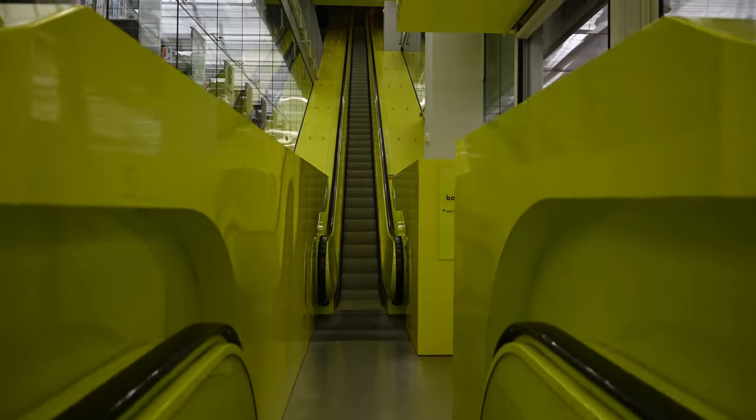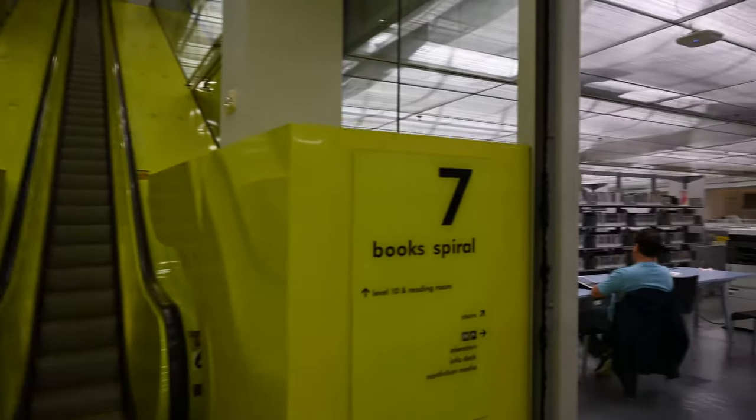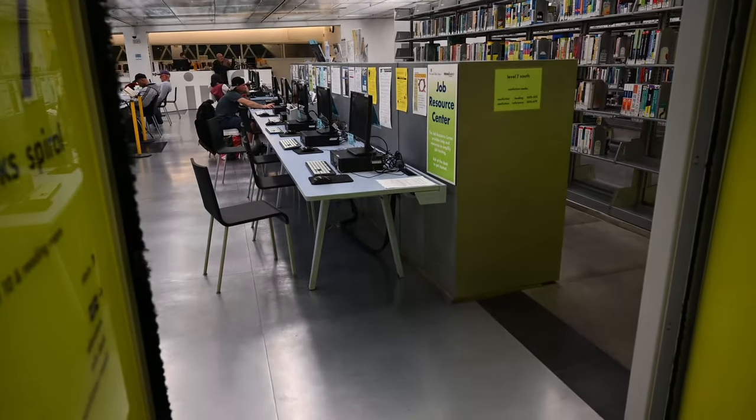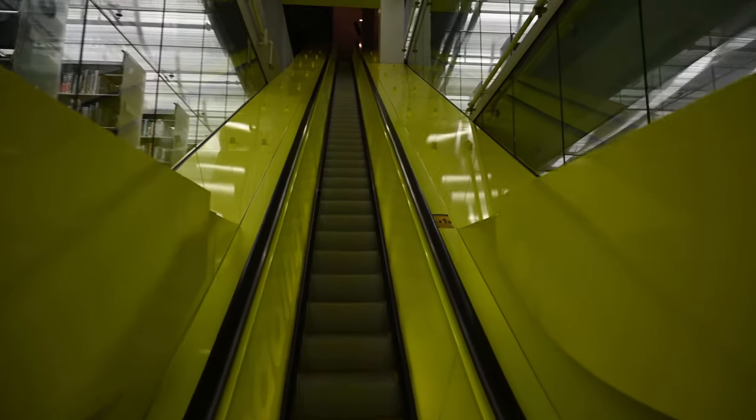The I-beam that supports the storefront windows also acts as lateral support through the structure. You are looking into this room called the Dewey Decimal System area, with the stacks in the center.